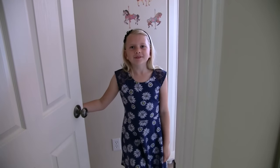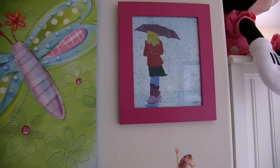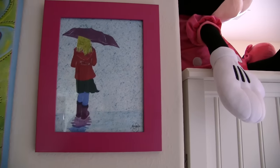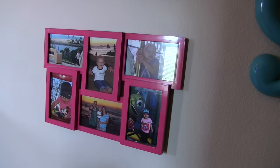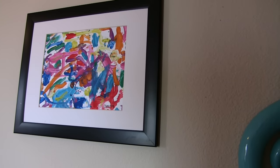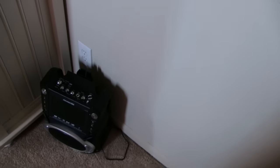Hi guys, welcome to my room! Today we're gonna do my room tour. First we're gonna start with the artwork. This one my auntie made for me — it's a picture of me. Next, these are cute pictures of me when I was little, and that's what I made when I was two years old.